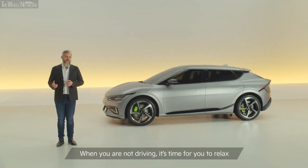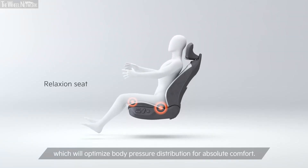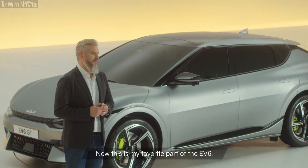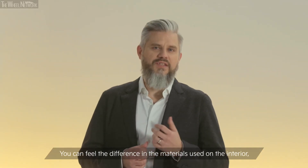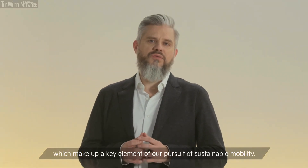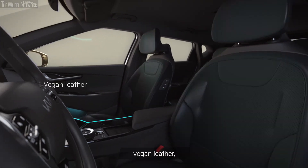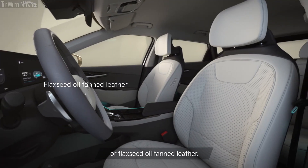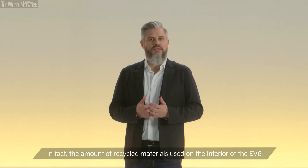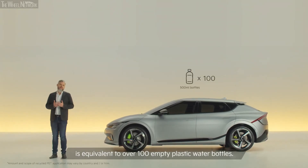When you're not driving, it's time for you to relax with our zero-gravity seats, which will optimize body pressure distribution for absolute comfort. This is my favorite part of the EV6. You can feel the difference in the materials used on the interior, which make up a key element of our pursuit of sustainable mobility. The seats are made from recycled PETs, vegan leather, or flaxseed oil-tanned leather. In fact, the amount of recycled materials used on the interior of the EV6 is equivalent to over 100 empty plastic water bottles.